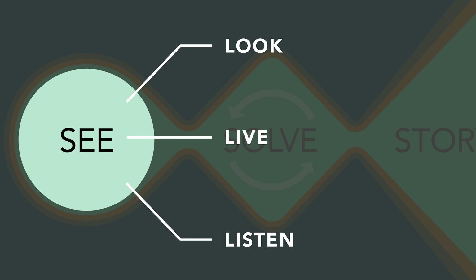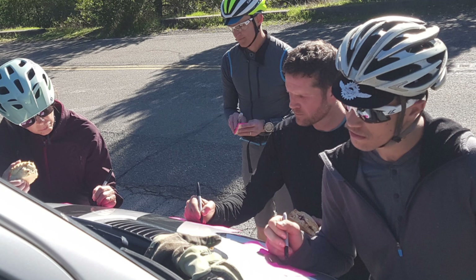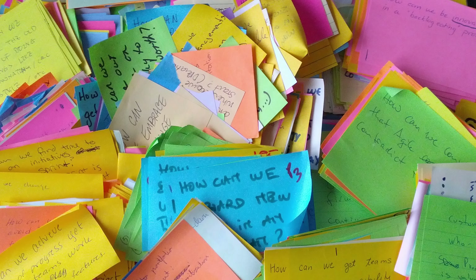And now back to product briefs. In our last video, we used empathy as a tool for research. Using an immersive experience, we gathered over 200 data points in less than 90 minutes. We have this pile of post-it notes — what do we do with them now?